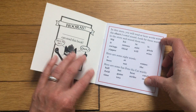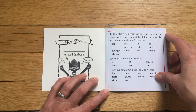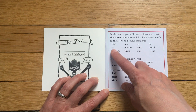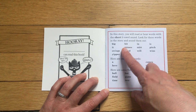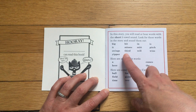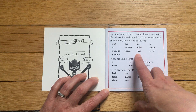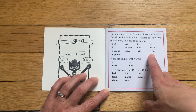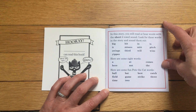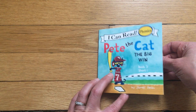Some of the words we're going to listen for are: big, it, swings, yippie, hit, misses, third, in, mitt, will, is, pitch, and wins. Okay, so again, this is called The Big Win.